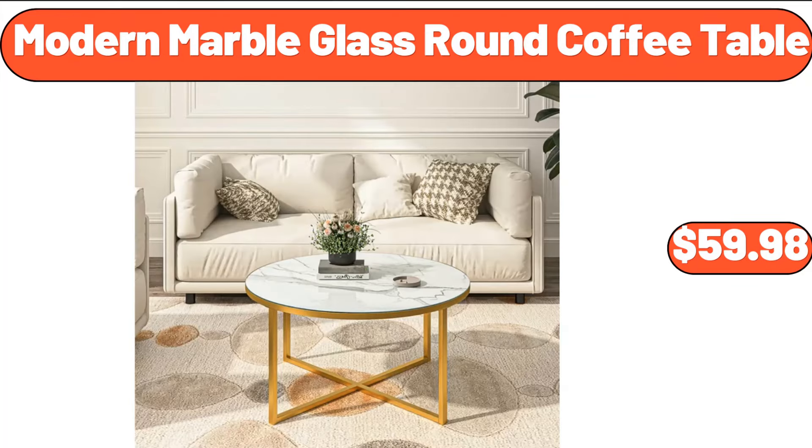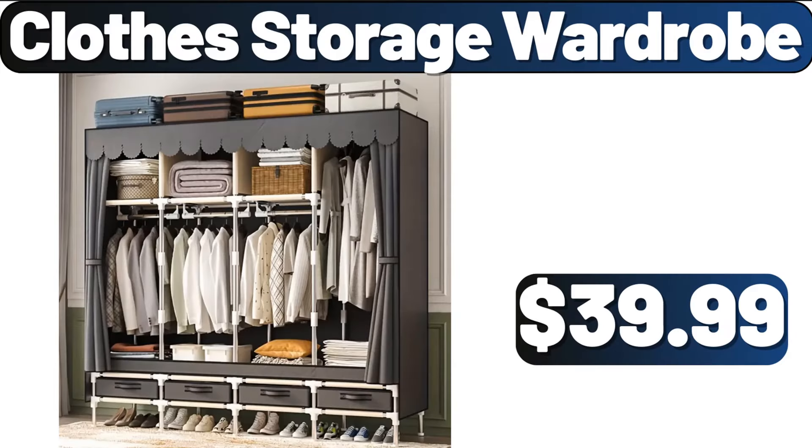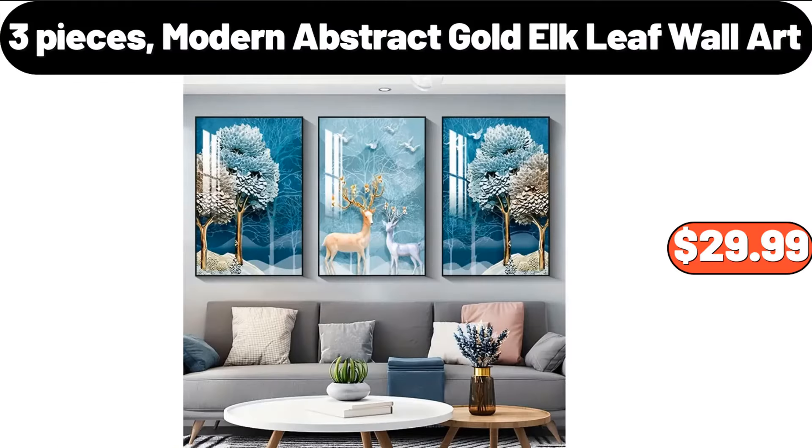Modern Marble Glass Round Coffee Table, $59.98. Clothed Storage Wardrobe, $39.99. 3-Pieces Modern Abstract Gold Elk Leaf Wall Art, $29.99.